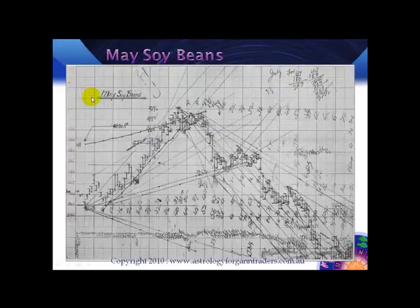This is a chart that comes with GAN's Commodity Course from Lambert GAN in its original state. This is actually a photocopy. But GAN has written here May Soybeans. When I saw this chart, it was another one of those that I got very excited about because it's got astrological symbols in there, and that's what I want to see. So here we have the symbol of Jupiter.